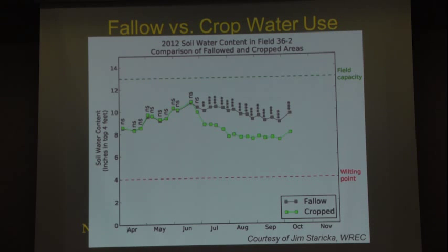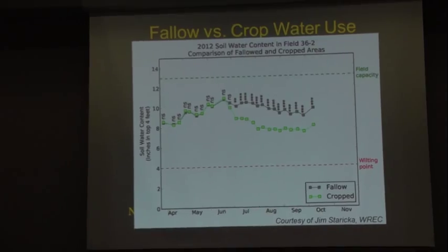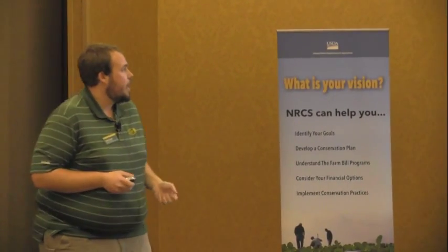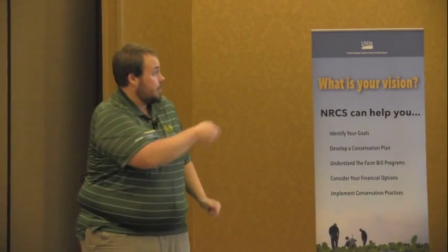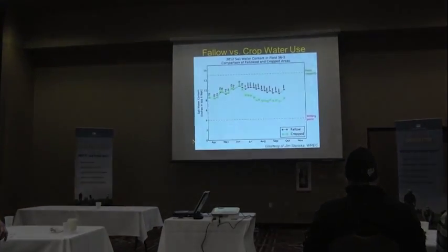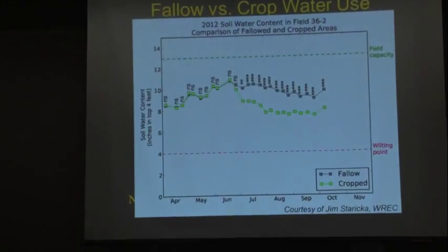Work at the Williston Research Extension Center by Jim Schuereka looked at water use of different crops versus fallow systems. My dad and neighbors used to fallow to conserve water, but they tilled to dry down soil — and there is a short-term drying effect. But in the long run, when soil is fallow, you're conserving water. The most efficient way to manage this water is by having something growing. By mid-July, the cropped system really dries down the soil, whereas the fallowed system is accumulating water.